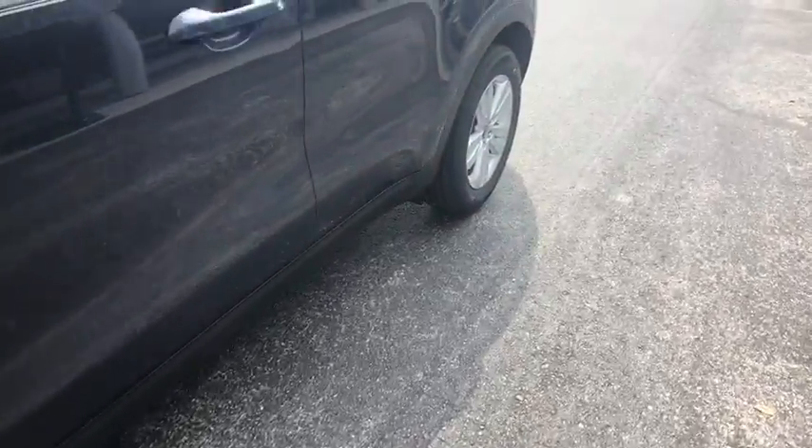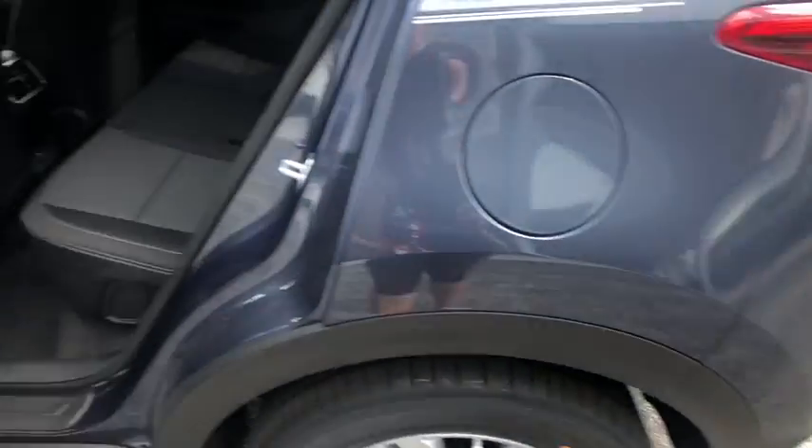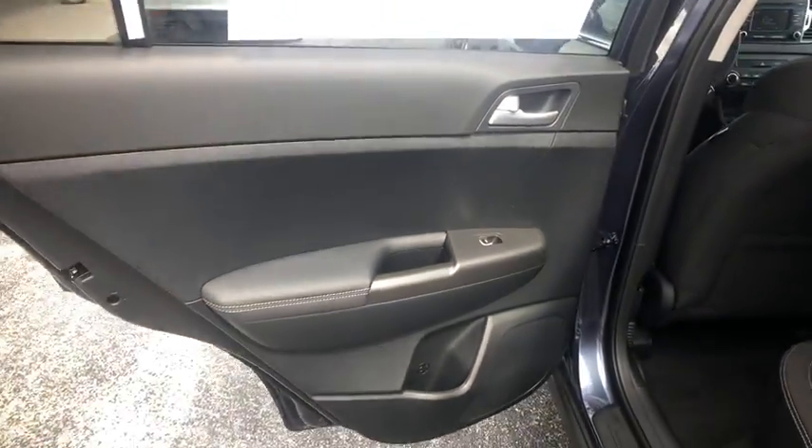Tachometer, overhead console, panic alarm, remote keyless entry, cloth seat trim, driver vanity mirror, front bucket seats, front reading lamps.